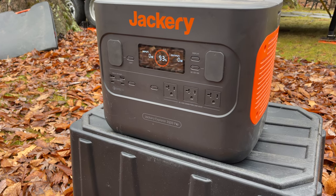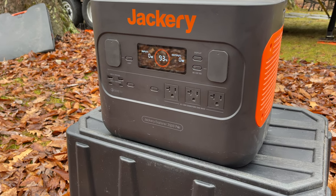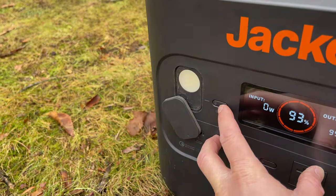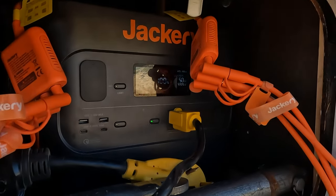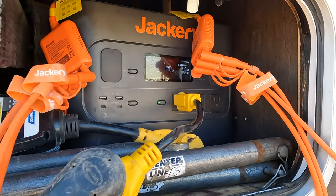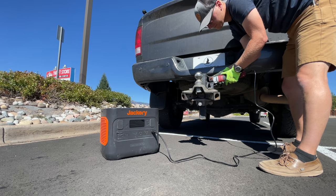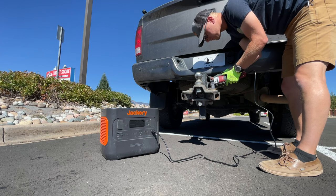There are three AC outlets, two USB-A outlets, two USB-C, a 12 volt car plug outlet, and an LED light with low, high, and SOS modes. It has a 50 amp hour battery, which at 43.2 volts translates into roughly 2100 watt hours and can provide 2200 watts of AC power at a peak output of 4400 watts.